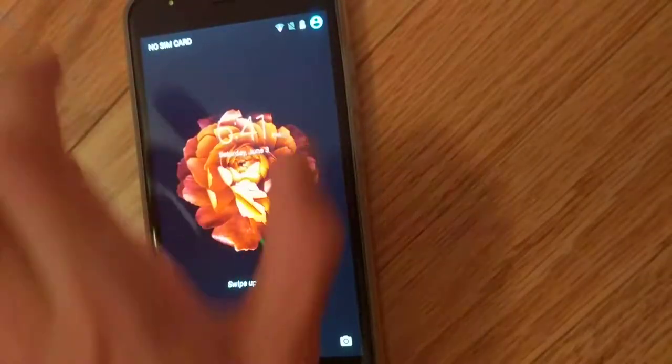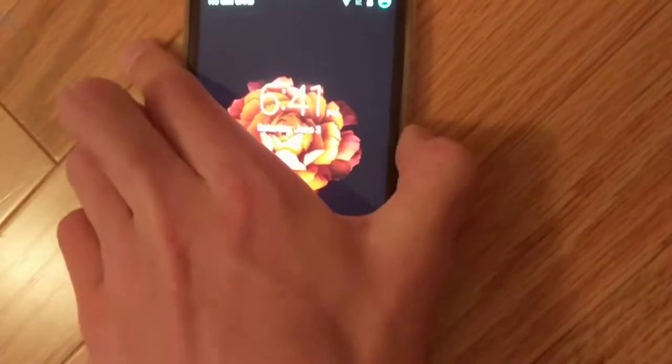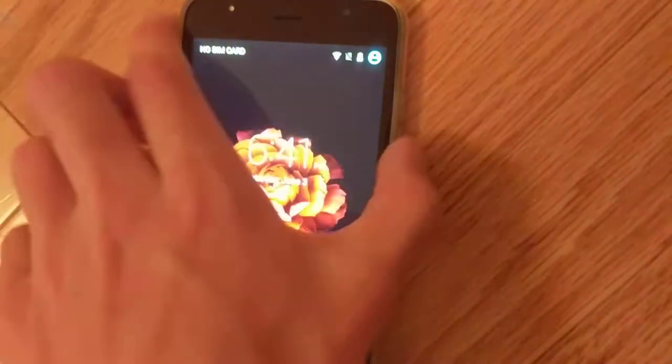Hello YouTube, this is Jam from JSA. By now you can tell this is an eBay scam video, but it's not your traditional eBay scam video. This is more of an oddball scam in that I wasn't actually scammed — I received what I wanted — but the company that sold me the phone scammed another company by just rebranding this phone.